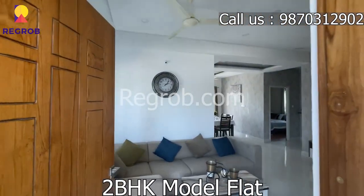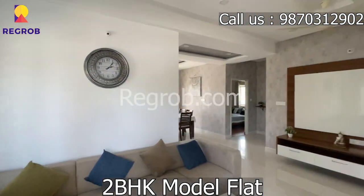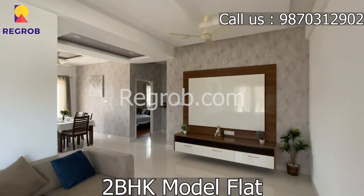Now let's head towards a 2BHK model flat. If you are looking to buy a flat in this project, call us at the number given on the screen.